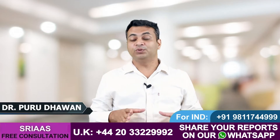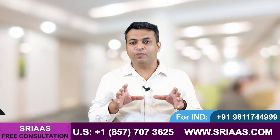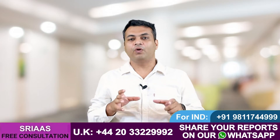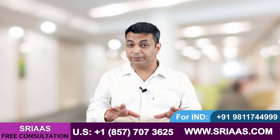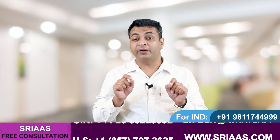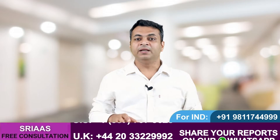Hello friends, my name is Dr. Purudhavan, and in this video I will tell you how much water a kidney failure patient can take. Whenever we drink water, it helps the kidney to form urine, and during urine formation, a lot of waste material like creatinine and urea is also secreted out of the body.